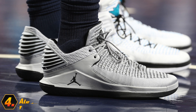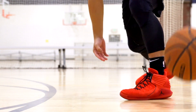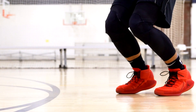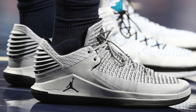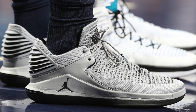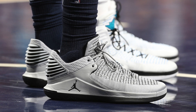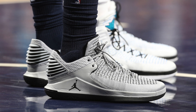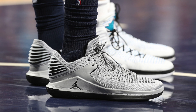Coming in at number four, we have Jimmy Butler's PE of the Air Jordan 32 Low. The Air Jordan 32 is one of my favorite sneakers of the year so far. They took a really long time to break in, but once they did, everything was absolutely fantastic. And if I had this colorway of the 32 Lows, they would definitely be a go-to for me. You guys should already know that I absolutely love gray, especially on sneakers. I think it's a great mid-tone that brings the best out of the other colors featured with it, even black, like this sneaker does. So gray and black — it's simple, it's clean.